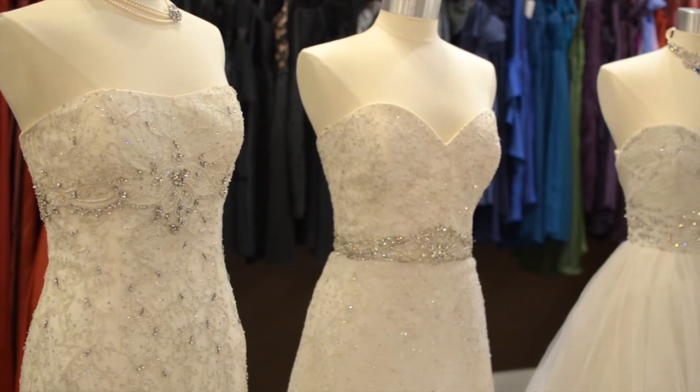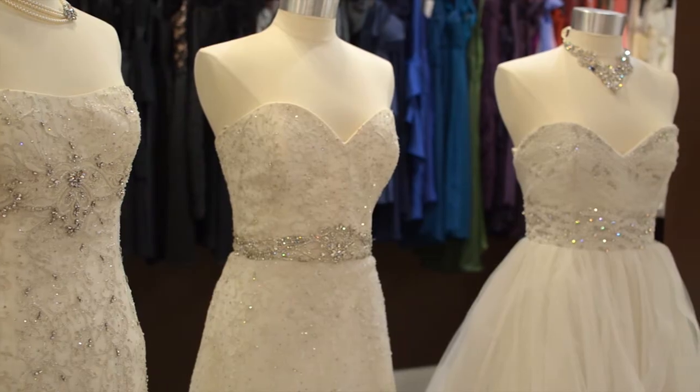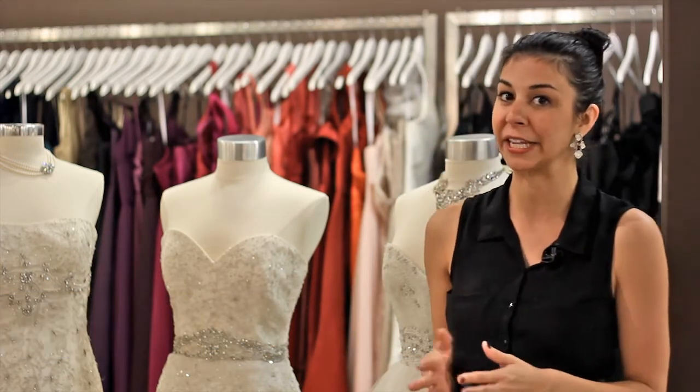Hi, I'm Tali Gallo, here to talk about the right wedding dress for the plus-size hourglass bride. There are so many options out there — it's just knowing what is the right dress for you. Here are examples of a couple of wedding dresses that work and don't work.